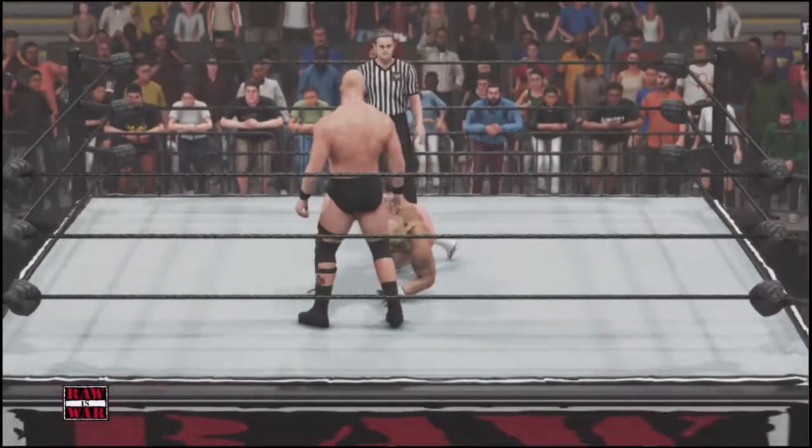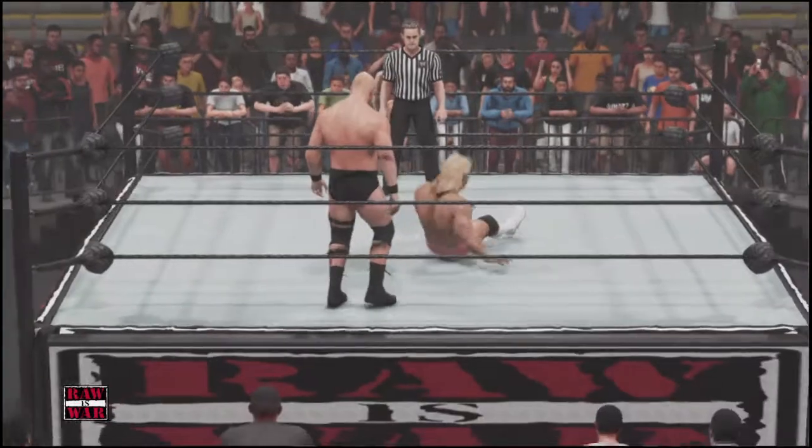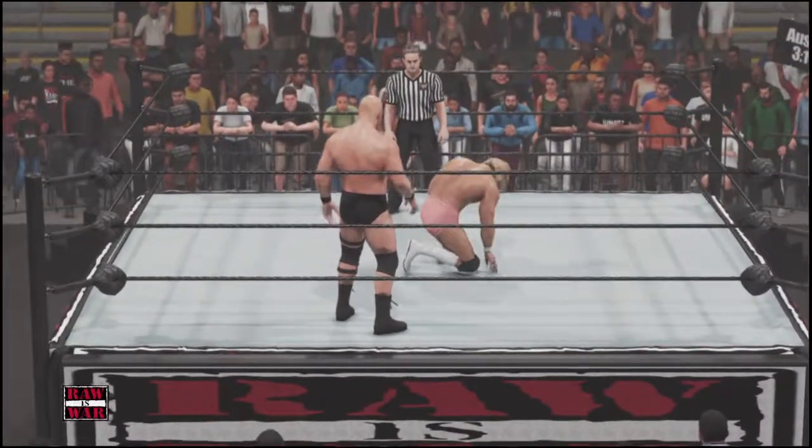Closed line! That'll leave a mark. Michael Cole, Corey Graves, Myron Saxton — here to call what will surely be a highly contested matchup.